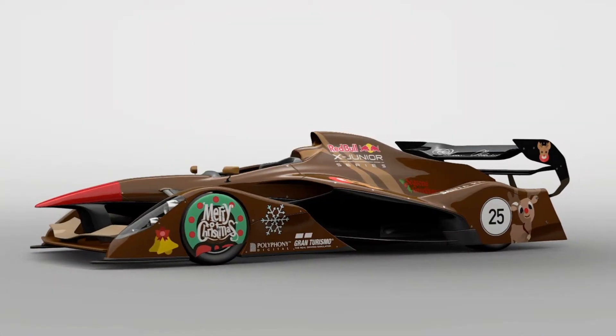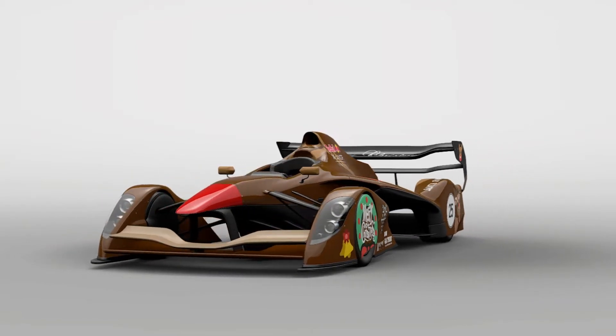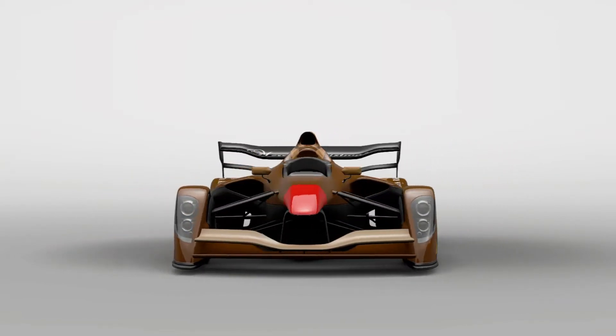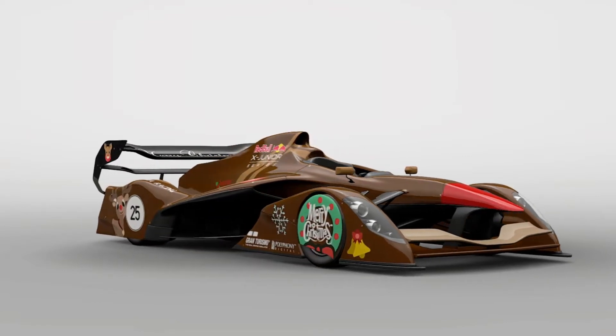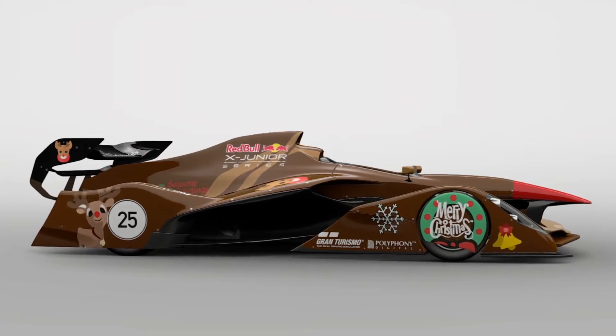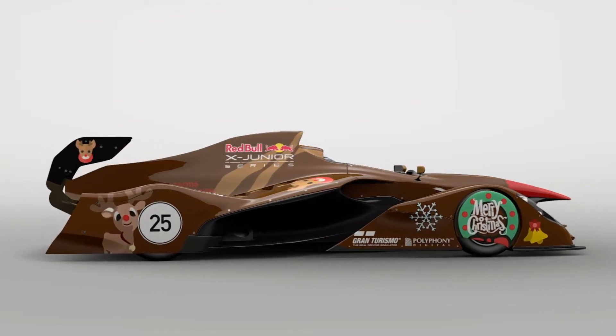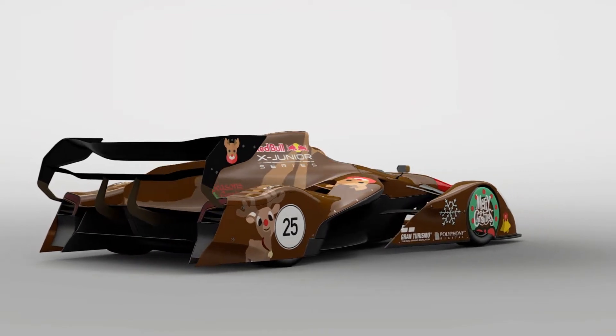Hello everybody, I'm HyperionBlueGT for our live vlog video showcase on Gran Turismo Sport. Merry Christmas everybody — hope you guys are going to have the most wonderful time of the year. This will be a good showcase featuring the Red Bull X2014 Jr. with the famous reindeer itself, Rudolph the Red-Nosed Reindeer.